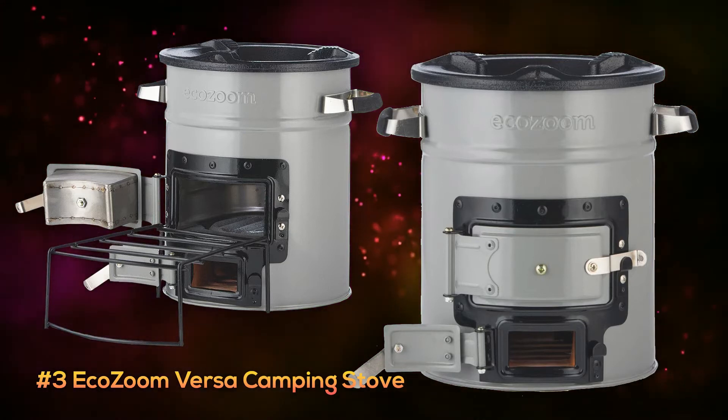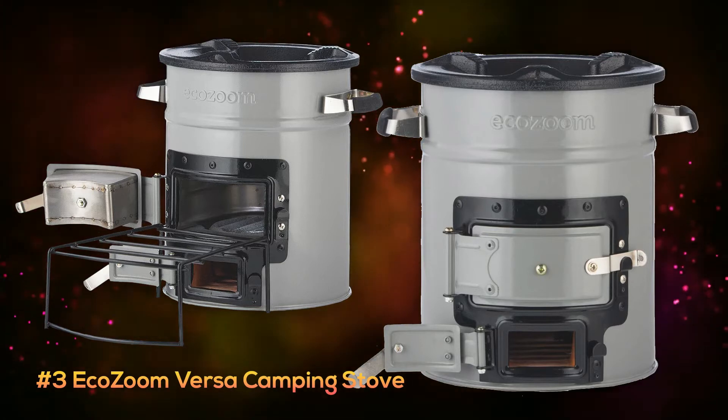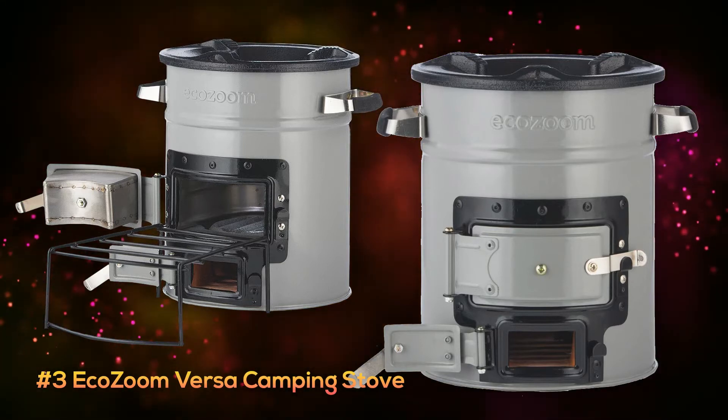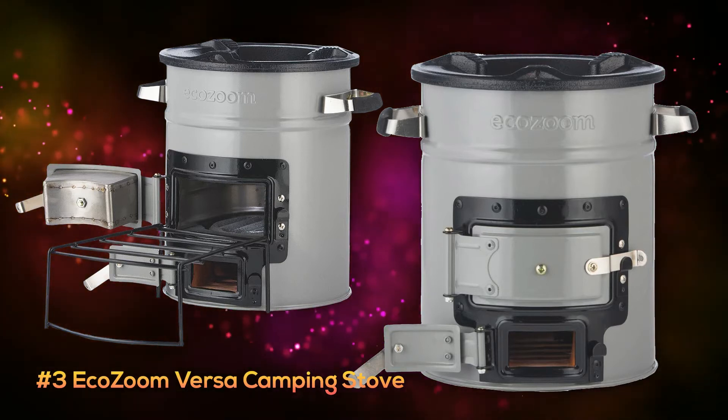Its only negative is that it comes in at about 16 pounds, so taking it on long hikes may not be the best option if you're trying to keep your pack light, but you can currently pick this up for only around $150.